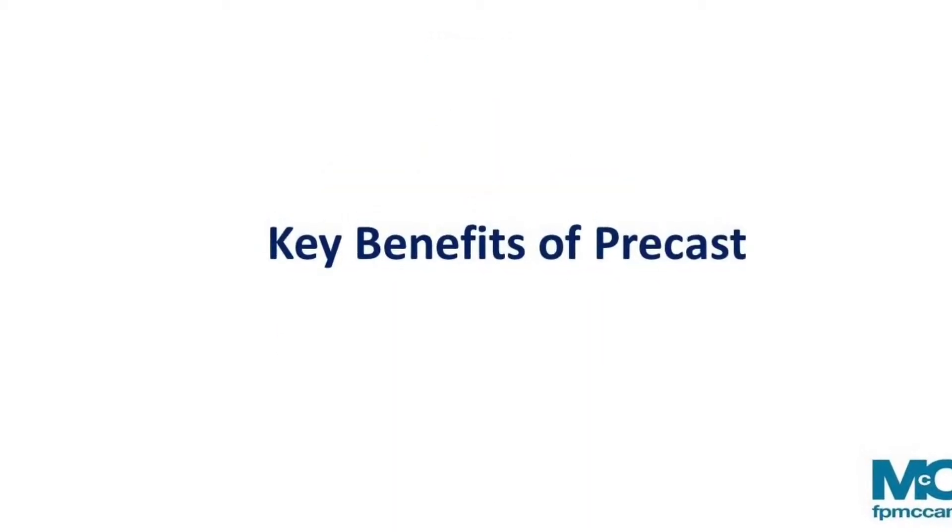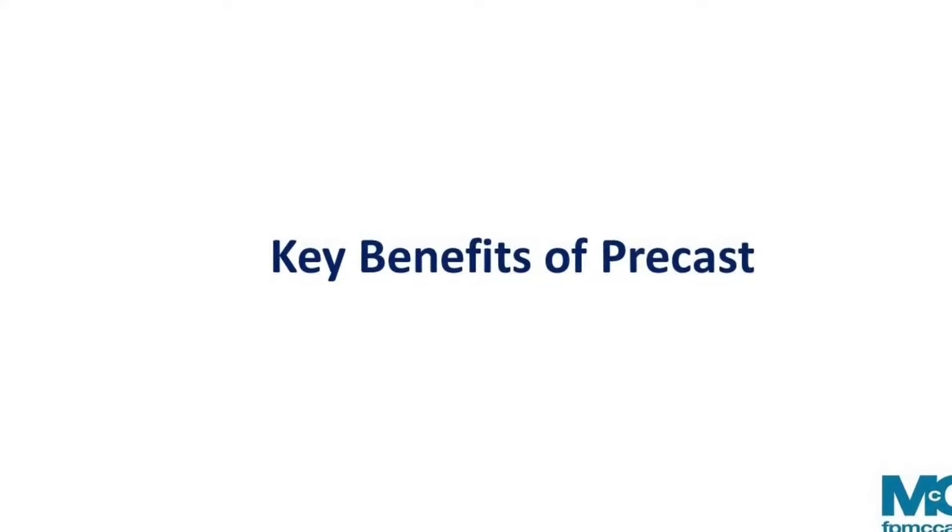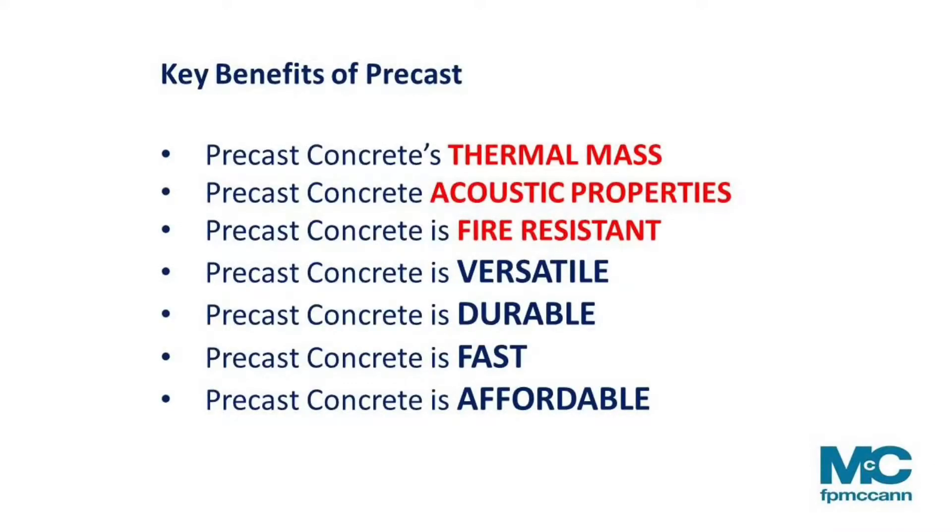Key benefits of concrete — the top three are the ones we're hearing an awful lot about. Thermal mass: actually utilising the concrete itself to absorb heat during the day and release it in the evening, therefore reducing the running costs of a concrete building over any other material. Acoustic performance: one reason we are so busy in airport terminal buildings is not just for airborne sound from aircraft but also for impact sound. Fire resistance: concrete is non-combustible, therefore it doesn't add any fuel to a fire and aids in reducing the spread of fire should one occur.